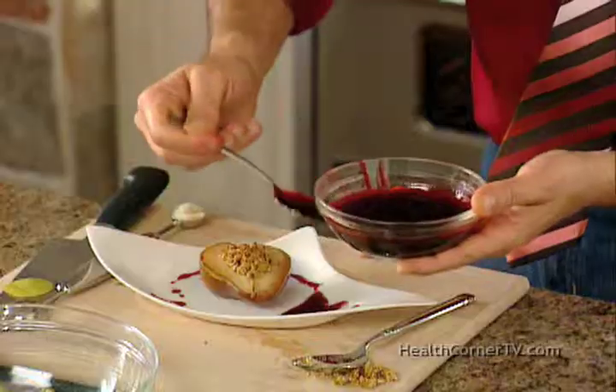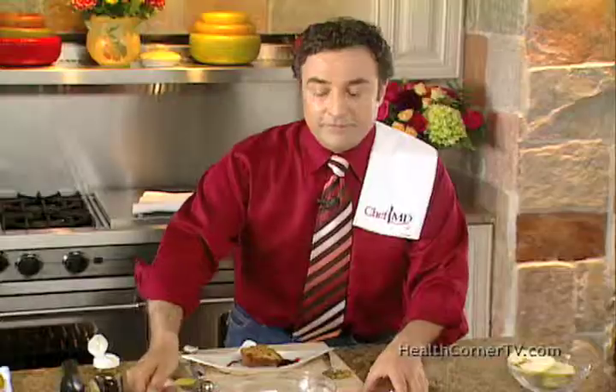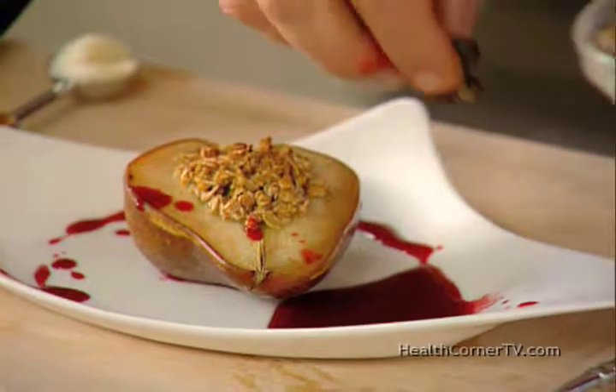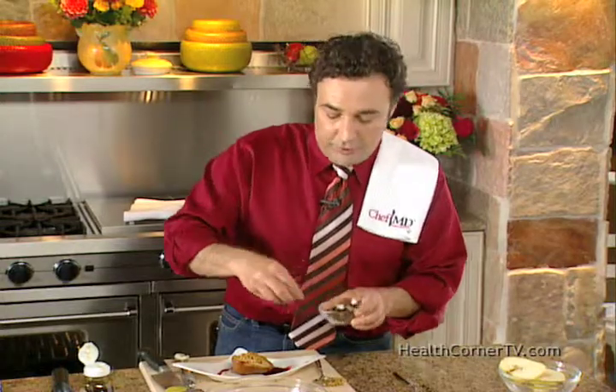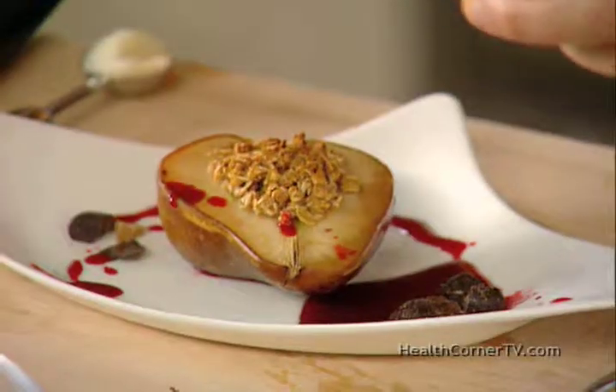I'm going to drizzle this around the pear, and here's a really cool part: some dark chocolate-covered ginger. You might not have heard of dark chocolate-covered ginger, but it's wonderful. Dark chocolate, unlike milk chocolate or white chocolate, actually helps to lower your blood pressure.